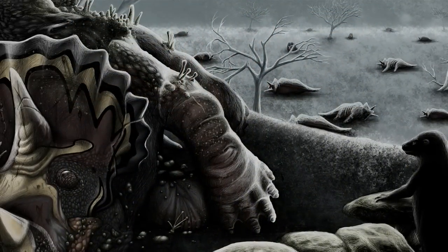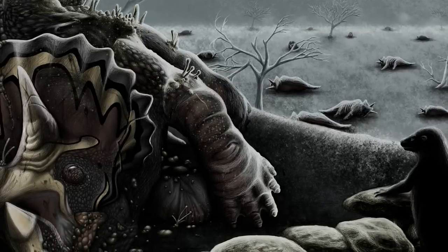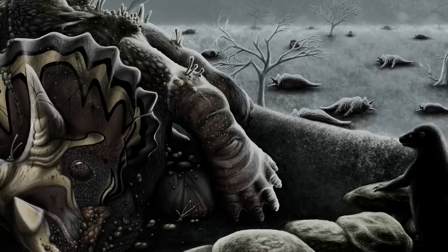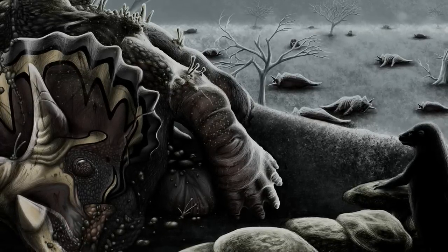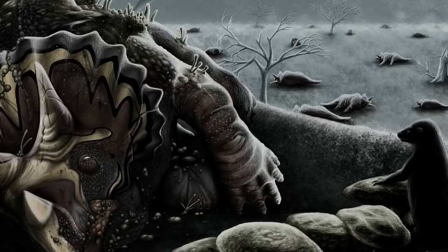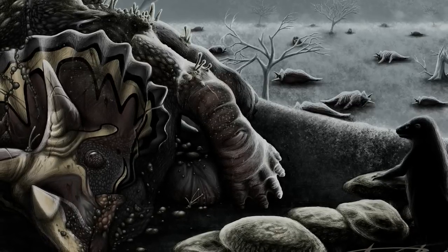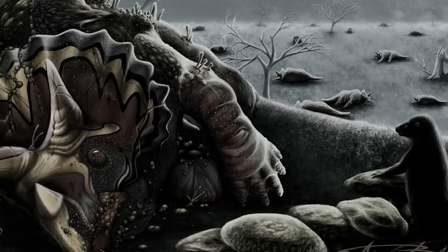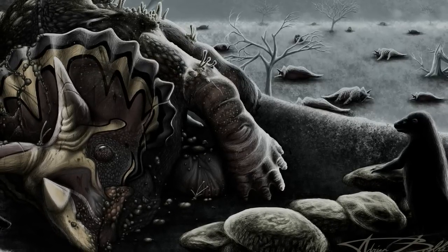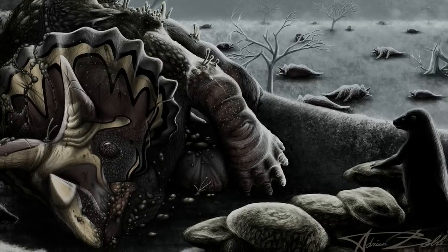Triceratops lived until the brink of the KT extinction. The fossil remains of Triceratops date to the very end of the Cretaceous period, only slightly before the meteor impact that killed the dinosaurs. By this time, paleontologists believe, dinosaur evolution had slowed to a crawl, and the resulting loss of diversity virtually guaranteed their quick extinction. Along with its fellow herbivores, Triceratops was doomed by the loss of its accustomed vegetation, as clouds of dust circled the globe in the wake of the KT explosion.